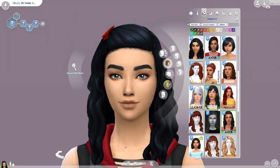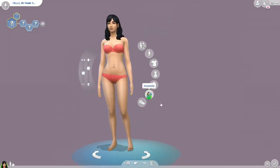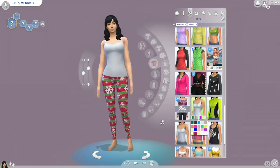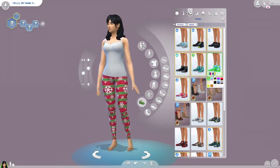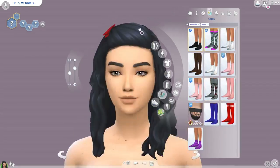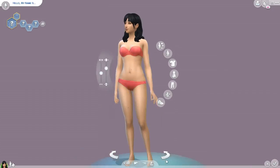I really like how it turned out and I hope you guys like it as well. It is on the gallery if you want to download it under the hashtag KittyCatPWY or my Origin ID which is KittyCatPWYarn, as well as the sim — but she does have lots of custom content on her so be sure to keep that in mind.